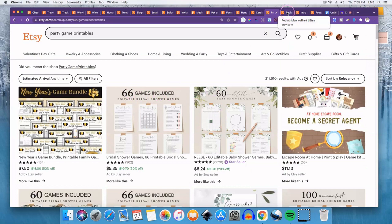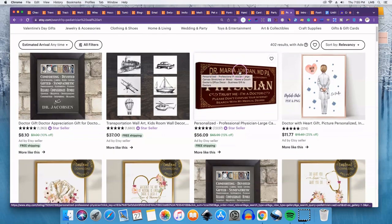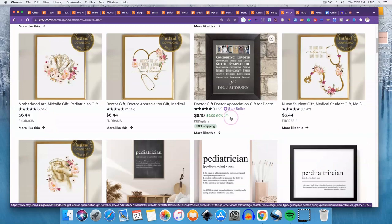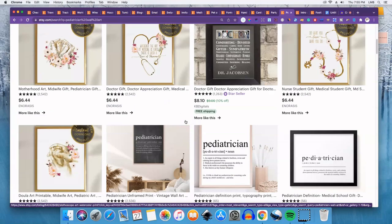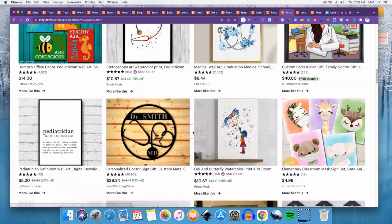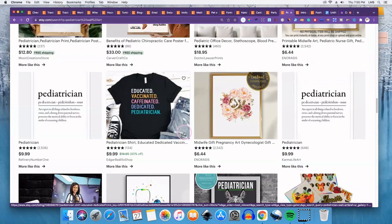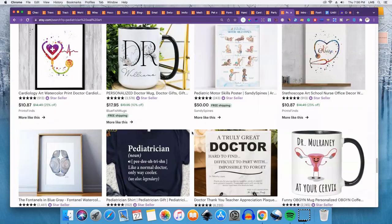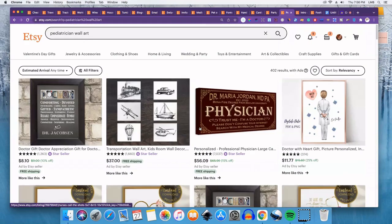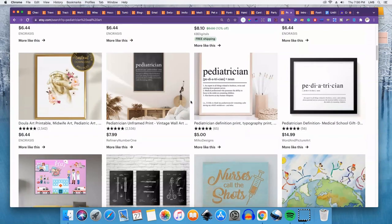Number eighteen is professional office wall art. I searched 'pediatrician' to narrow it down, but think about any type of doctor's office — orthodontist, dermatology — and create wall art that would suit that space. You can even print one out and give it to your doctor to display as a way to get eyes on your work — free promotion. Wall art for professional offices is a good idea for Etsy.